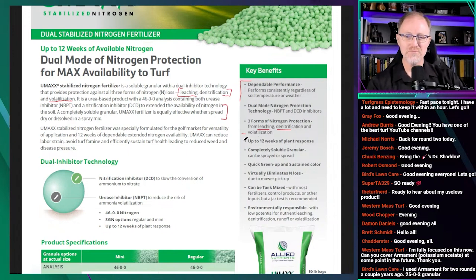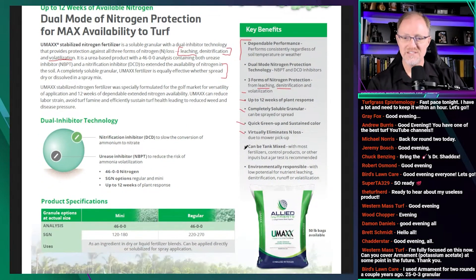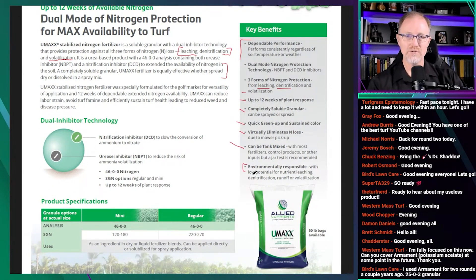Up to 12 weeks of plant response — you're going to see that from urea anyway. Completely soluble granule — you're going to see that from urea anyway. Quick green up and sustained color — urea anyway. Virtually eliminates N loss due to mower pickup — urea anyway. Can be tank mixed — urea anyway. And environmentally responsible — I'll give them some benefit on that one. If you include environmental benefits from reduced gaseous loss, there's probably enough there to support that claim.